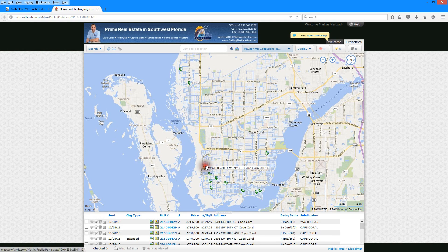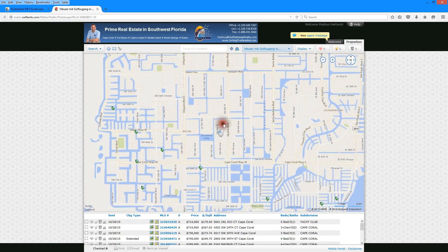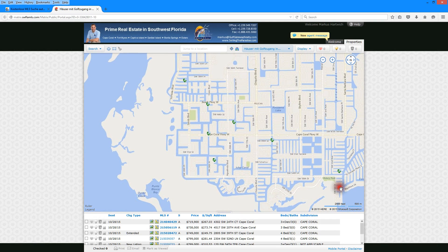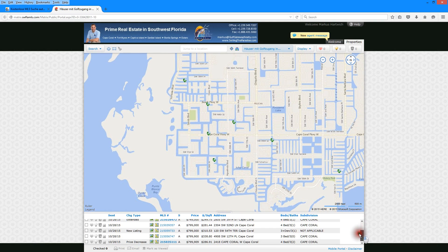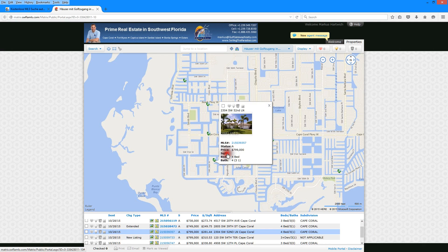Once you click on that link, this is what you'll see. You have a map in front of you that you can move around and zoom in to look at all the properties that are available. At the bottom you will see all the details, but you can also just click on the listing icons directly on the map.